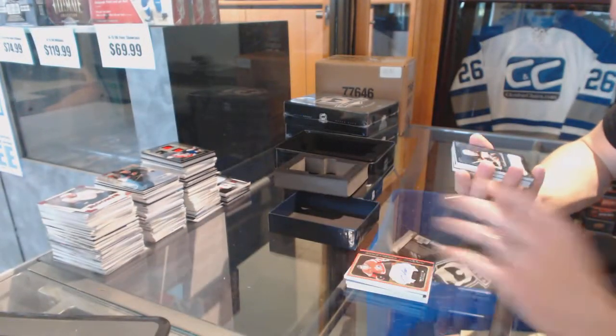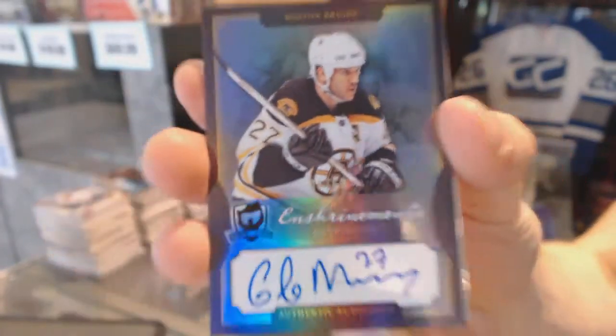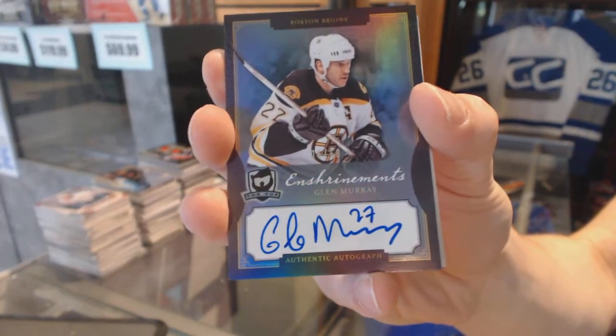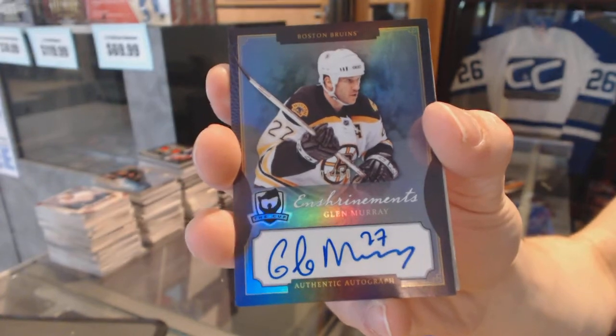We've got an Enshrineements autograph, number 6 of 60, for the Boston Bruins, Glen Murray. Jason Spezza — yeah, Jason Spezza was still a Sen in 13-14.